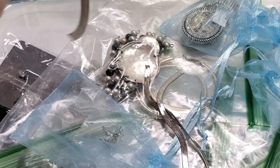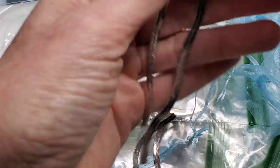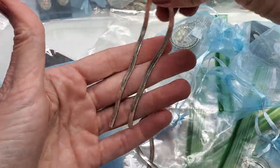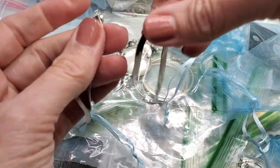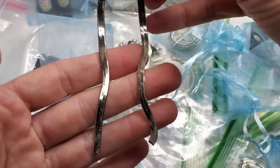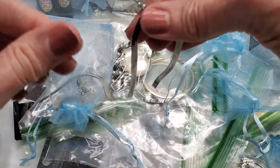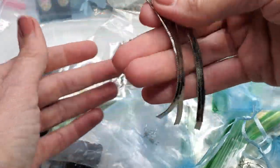Nearing the end somewhat — these are some serpentine chain earrings that are pretty long. They are about four inches. They're just chains, they move nicely, and they hang down from these posts. They are just silver tone. Those are really pretty.